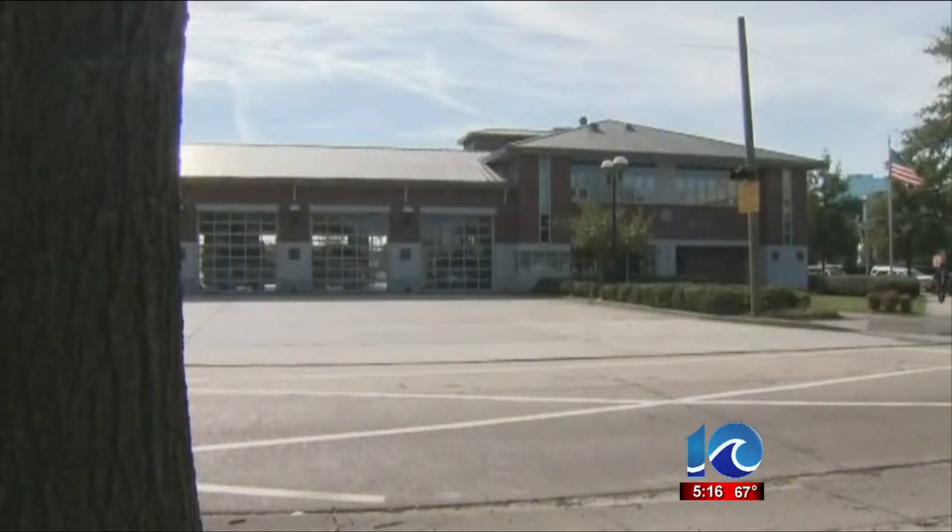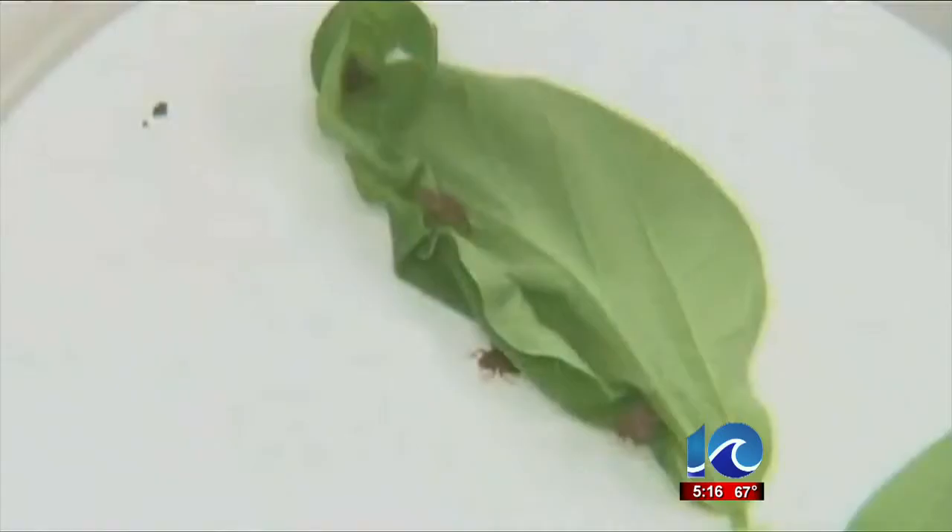The fire department is working with a pest control vendor to treat the current problem and prevent it from happening again. But bed bugs don't go away easily, mostly because it's hard to pinpoint the source.